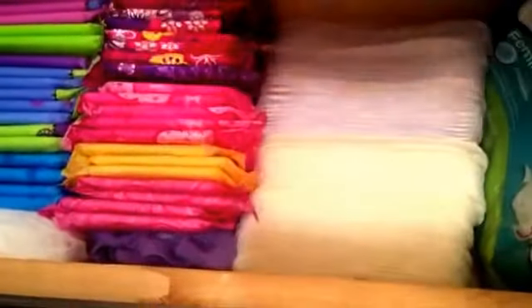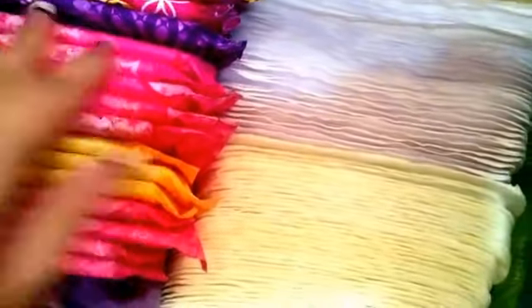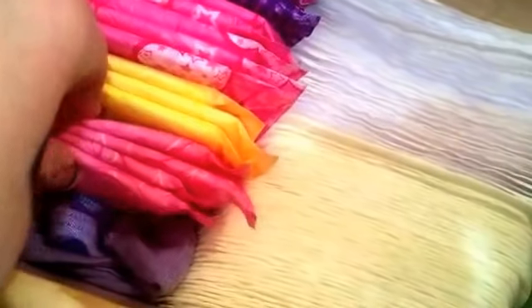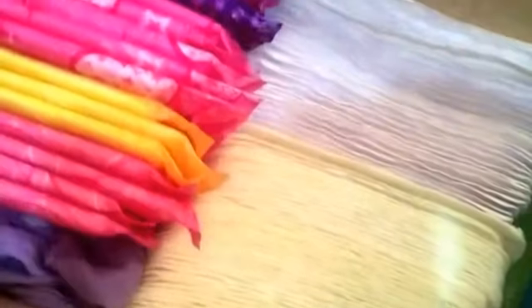These are the Always Radiant Regulars — the new packaging. These are the Always Radiant Infinity Total 18 — the old packaging. Then I have three Always Ultra Thin Regulars. And right here are the Always Ultra Thin Slenders.